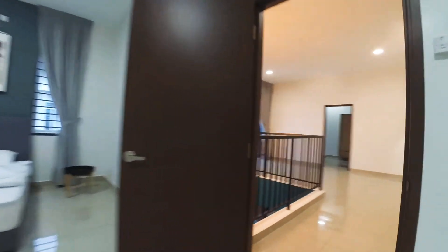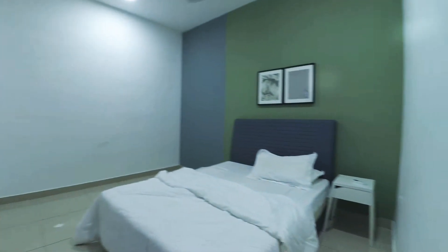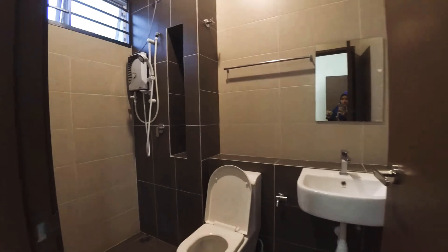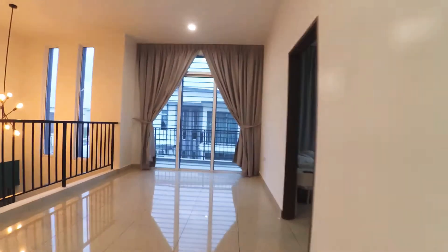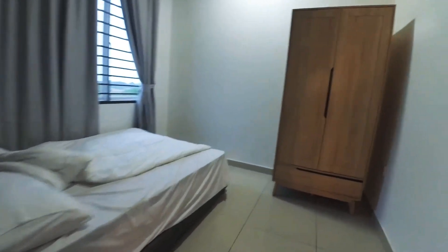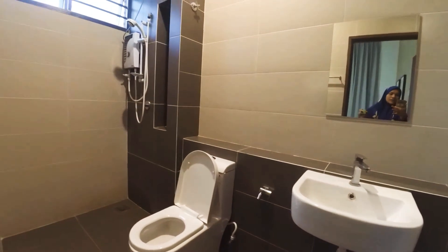Let's take a look at the second and the third bedroom. The second bedroom comes with fans, lights, air con, and an attached bathroom with water heater. Actually, all rooms are attached with a private bathroom — we have the fan, air con, and the toilet with the same setup, including a water heater.